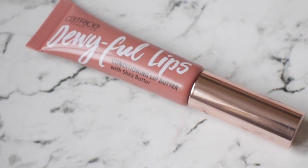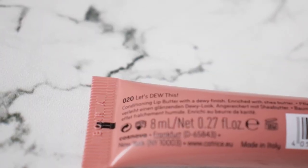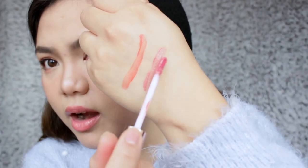The next product that I absolutely love is the Catrice Cosmetic Dewy Full Lips Conditioning Lip Butter with shea butter, in the shade of 'Let's Do This,' and it's pretty cheap. I have been so obsessed with moisturizing lips and lip glosses. It has a tint of color in it — a nude tint — and that's why I love it. That's the color right there. It adds color to my lips and at the same time it moisturizes my lips, which I really need this winter.